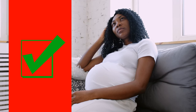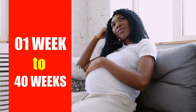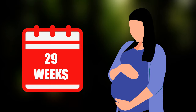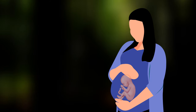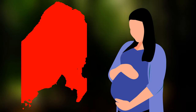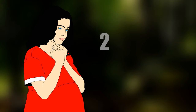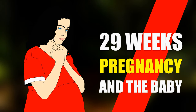Pregnancy is a natural process of childbirth. It is divided from one week to 40 weeks, or three trimesters. 29 weeks is an important period in a woman's pregnancy cycle — a vital time for pregnant women and their unborn baby, as the baby develops fast this week. Today in this video, I will show you a short guideline for 29 weeks of pregnancy and the baby's condition.